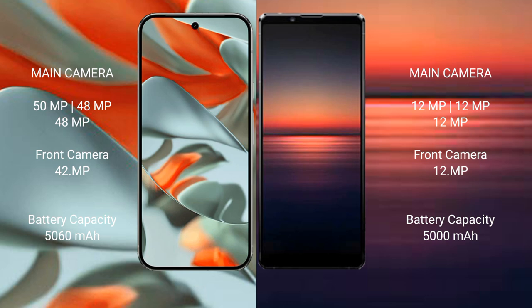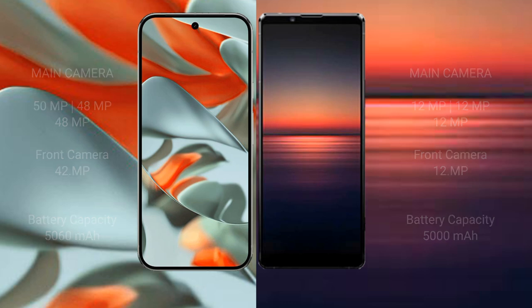Google Pixel 9 Pro XL has a 5060 mAh battery with 37W fast charging support. Sony Xperia 1 Mark 4 has a 5000 mAh battery with 30W fast charging support.